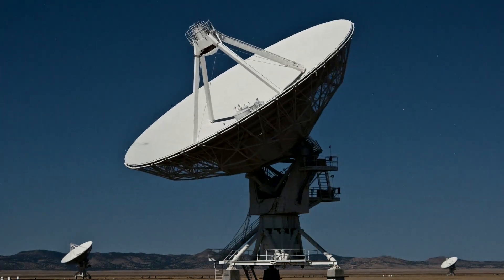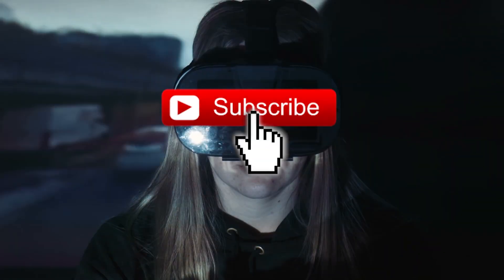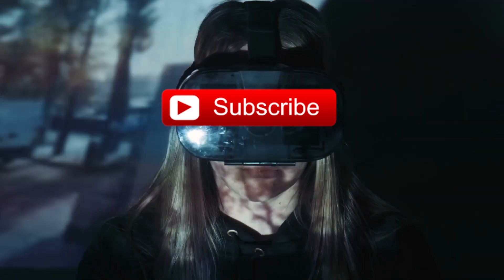One innovative piece of technology will allow you to see all of the latest videos from the hub — it's called the subscribe button and all you have to do is give it a click. You might also want to check out the notification button so you don't miss a thing.